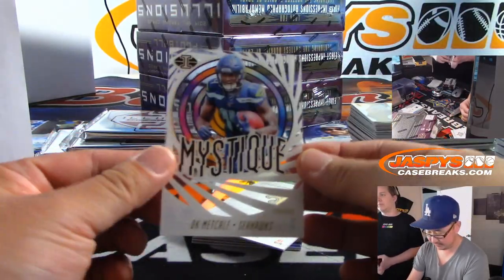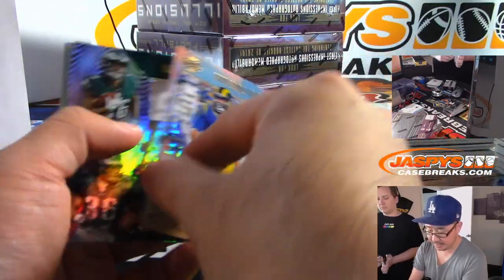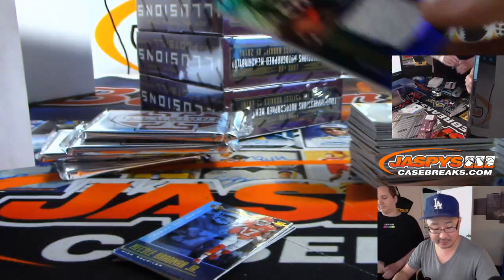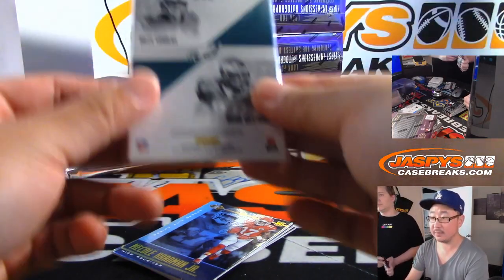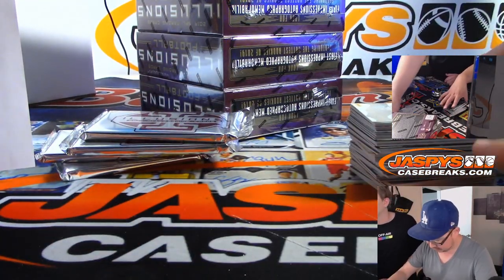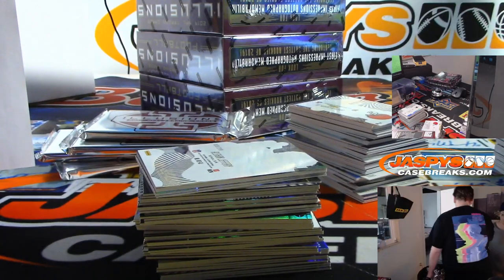DK Metcalf. Drew Brees to $3.99. Aaron Donald. And we've got Rookie Idols Duel — Miles Sanders, Brian Westbrook. Nice duel relic for the Eagles. Last spot mojo, Paul Hutchins. There you go.